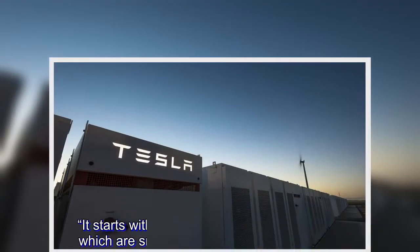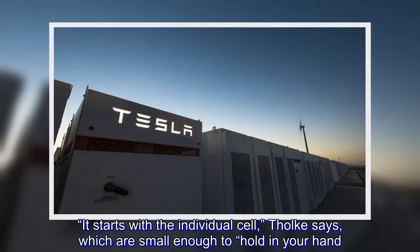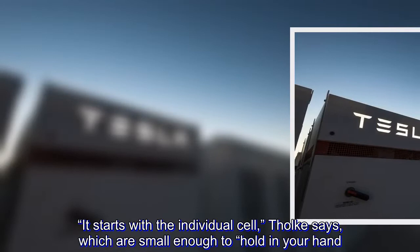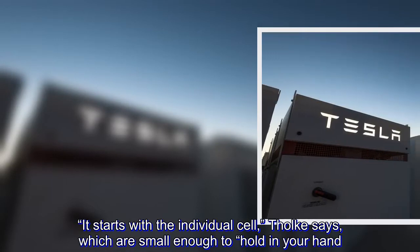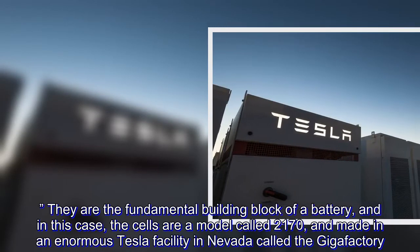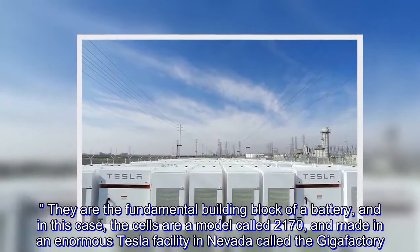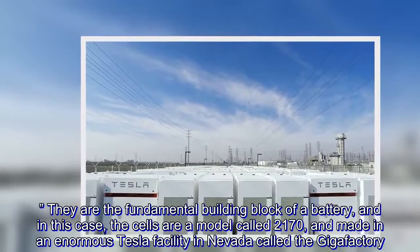It starts with the individual cell, Tholke says, which are small enough to hold in your hand. They are the fundamental building block of a battery, and in this case, the cells are a model called 2170, made in an enormous Tesla facility in Nevada called the Gigafactory.